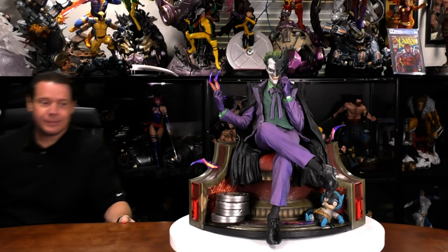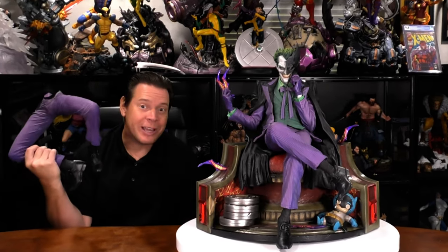But does that justify another Joker purchase? This one comes with extra legs, and I am a leg man.